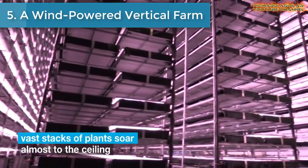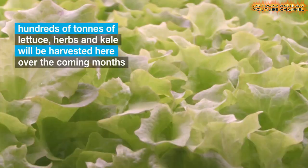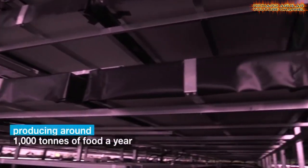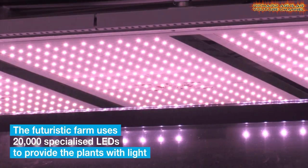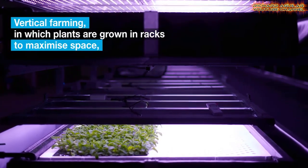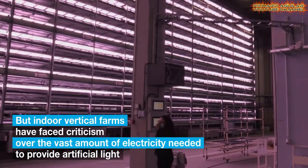Number five is the wind-powered vertical farm. In a vertical zone in Copenhagen, vast stacks of plants soar almost to the ceiling. This newly opened vertical farm will be one of the largest in Europe, while power from Denmark's wind farms will ensure it is carbon neutral, according to the company behind it. Though they will never see daylight or soil, hundreds of tons of lettuce, herbs, and kale will be harvested over the coming months from the vast farm, run by Danish startup Nordic Harvest.